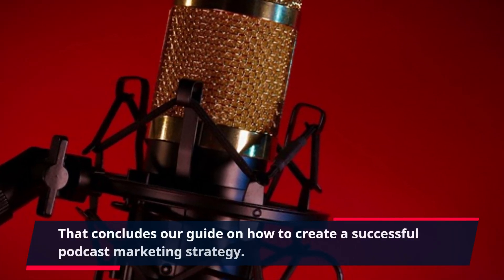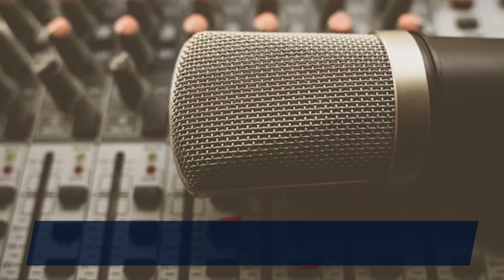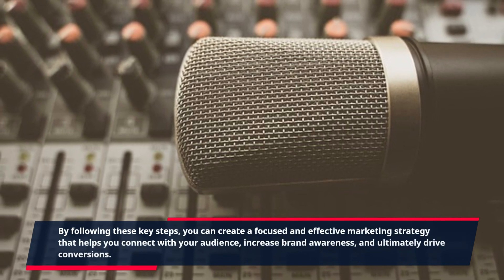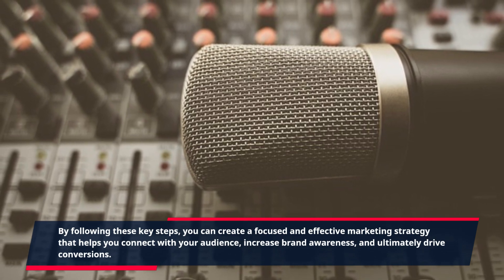That concludes our guide on how to create a successful podcast marketing strategy. By following these key steps, you can create a focused and effective marketing strategy that helps you connect with your audience, increase brand awareness, and ultimately drive conversions.